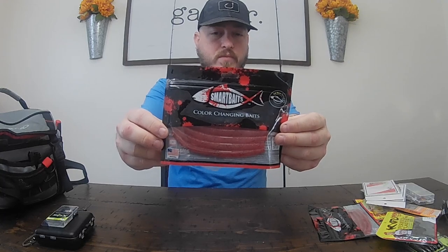Next I got two packages of these color changing worms. These are actually pretty cool - they're very gimmicky, let's be honest. But if you see my videos I do a lot of gimmick baits and lures. There's two packs of these and they actually do work to catch fish. Honestly the color changes so slowly that I don't think fish care, but they work - they catch fish.